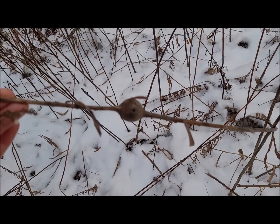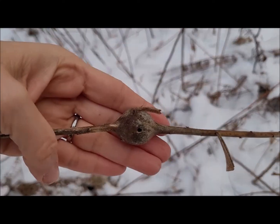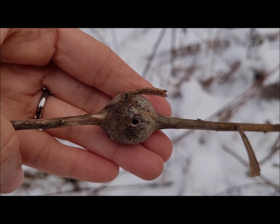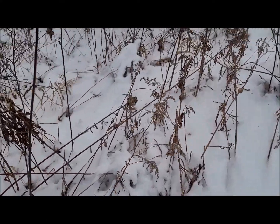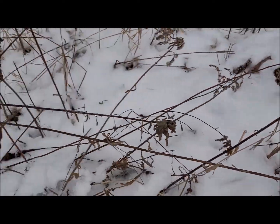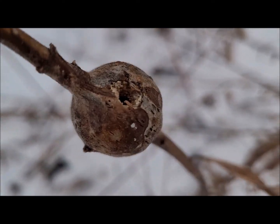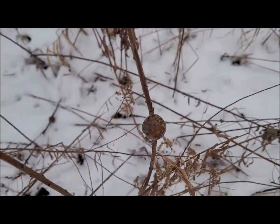And there's what we've been looking for — I'm not sure I can get really focused on that, but you can see there's the small hole in the gall. Here's some more you can check out — there's another one. So that's what we're looking for.